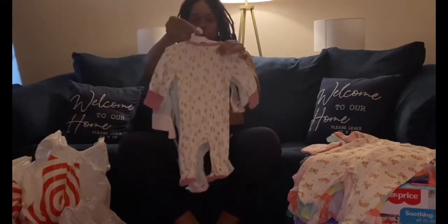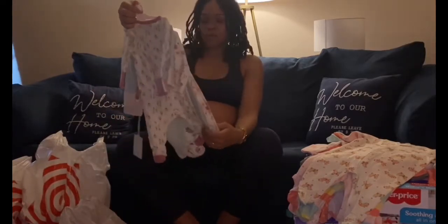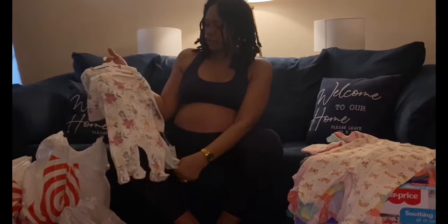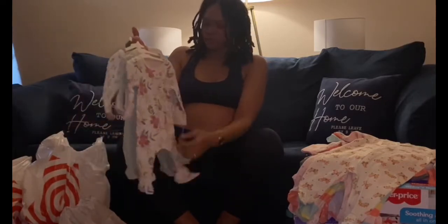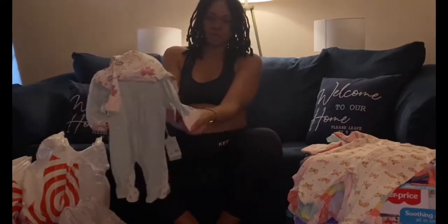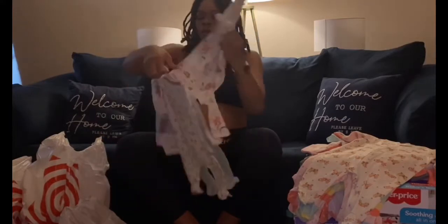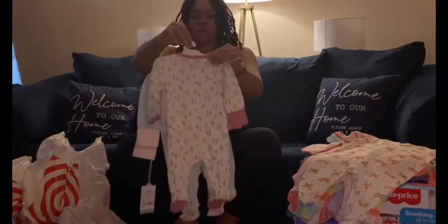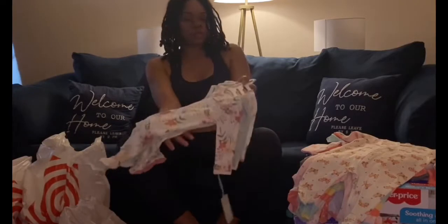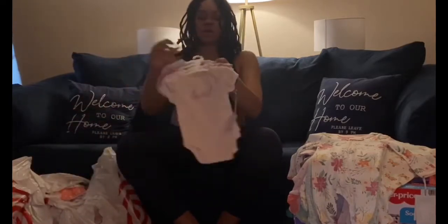This is one of my favorite pieces — the Cloud Island three-pack sleep and play. It gives me summer rainforest bohemian vibes. It has a beautiful floral print, a pretty green one with pink sleeves and cute pink on the feet, and one in the back with pretty yellow flowers.